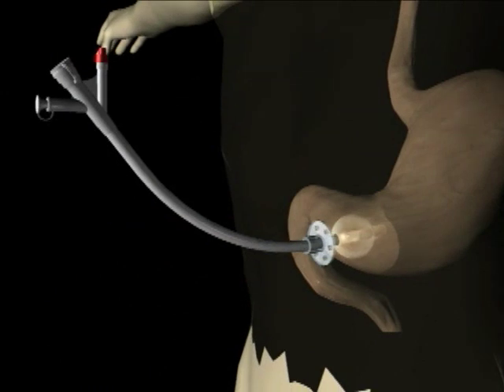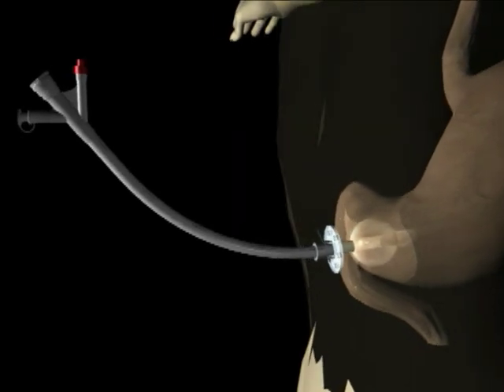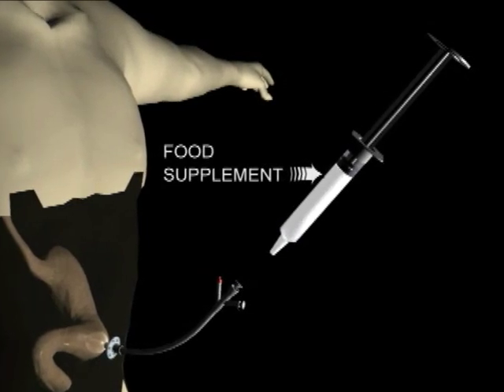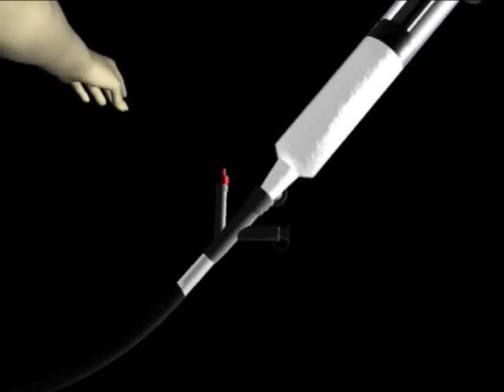Examples of individuals who may require a feeding tube include head and neck cancer patients and infants who can't consume enough nutrition by mouth. Food in the form of liquid supplements is delivered to the stomach through gastrostomy or G-tubes. The supplements frequently come as a thick liquid.